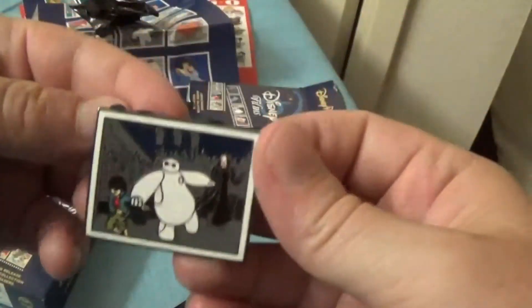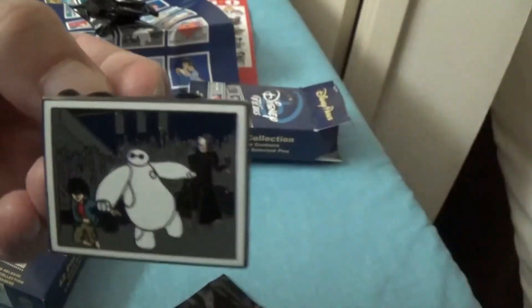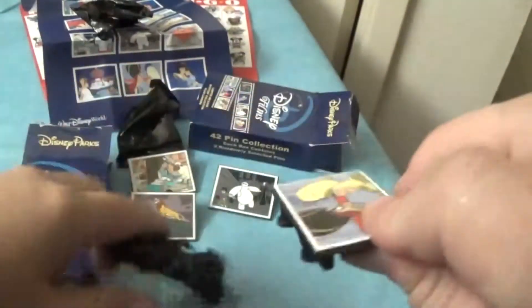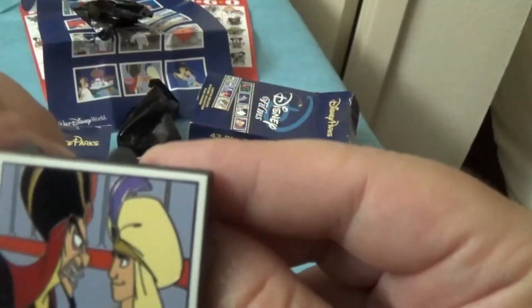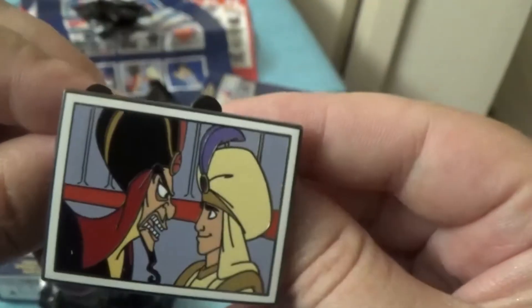I already got this one — Big Hero 6 — so now I have doubles of it. It's good trading material. And perfect — I love Aladdin pins. Jafar and Aladdin — definitely going to keep that.